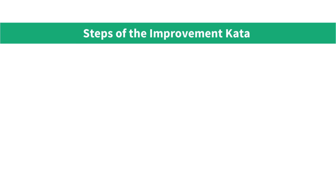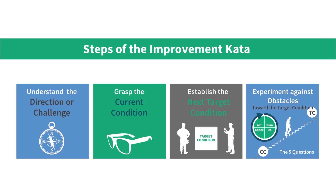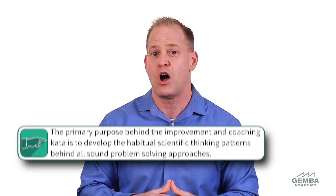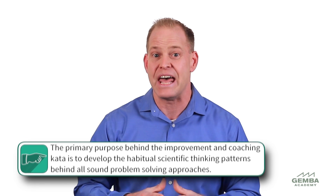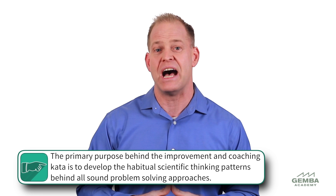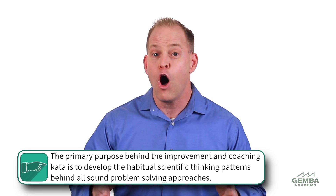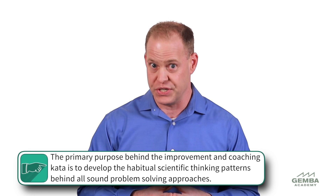Throughout the rest of this course, we'll take you on a deep, thorough dive into this four-step working pattern. But there is one important takeaway I'd like to share in this overview module: the Toyota Kata isn't a problem-solving methodology. Instead, the primary purpose behind the improvement and coaching Kata is to develop the habitual scientific thinking patterns behind all sound problem-solving approaches.